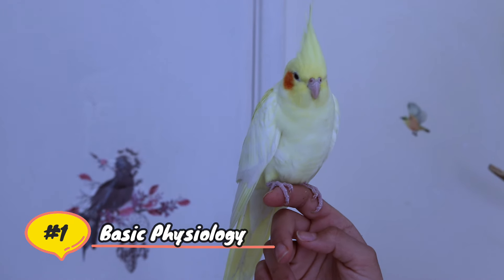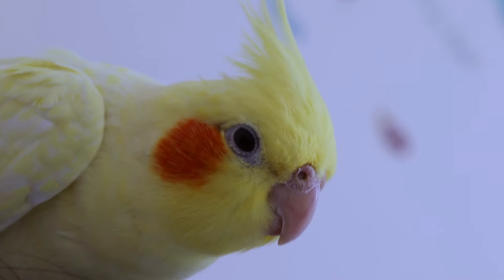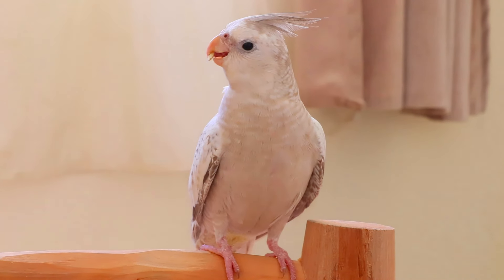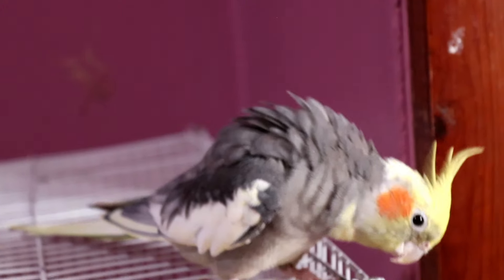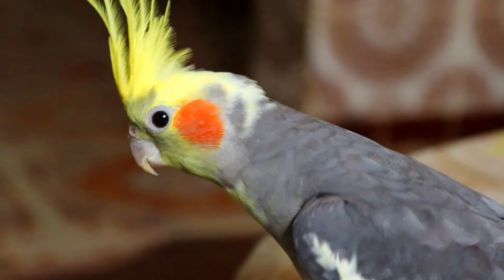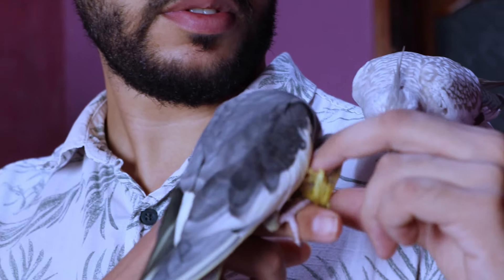Basic physiology: understanding your cockatiel's basic physiology is crucial for providing attentive care. These charming birds feature unique traits such as their distinctive crests, specialized beaks for seed cracking, and vibrant feather patterns. For instance, their crest acts as a mood indicator, raising when excited or alarmed. Being aware of these physical characteristics allows you to better interpret their behavior.